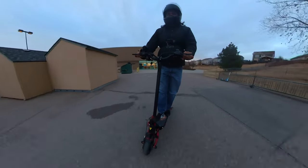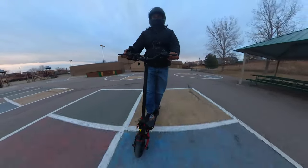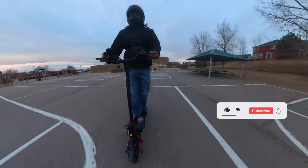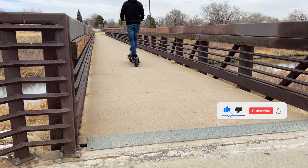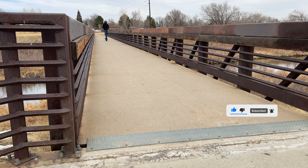What do you all think about this electric scooter? Please let me know in the comments section below. If you thought this video was good, please give it a thumbs up and subscribe to the channel for more electric scooter reviews in the future. That is it for today's video — thank you for watching, and I'll see you in my next video.